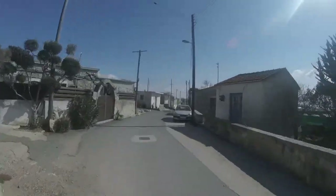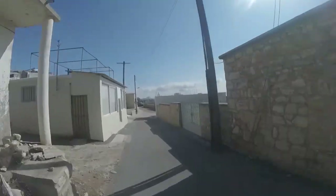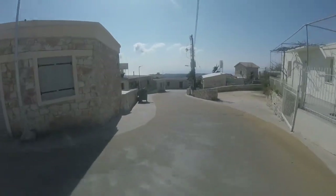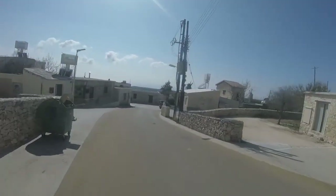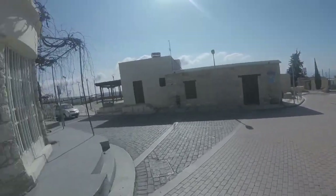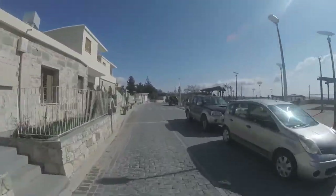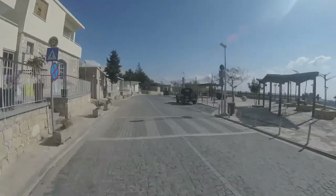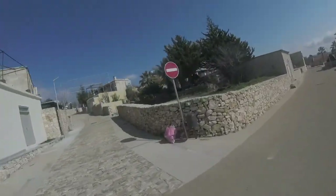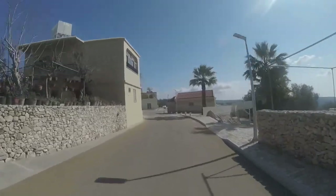There's a concrete path here I've been told that goes down to Turtle Beach, which is Lara Bay, in the middle of the Acamas. Most of the Acamas is for off-road vehicles — there's no proper roads so it's pretty rough. If you've got a full-on enduro bike it'll be fine, but it's a bit tricky on this sometimes with street tyres.